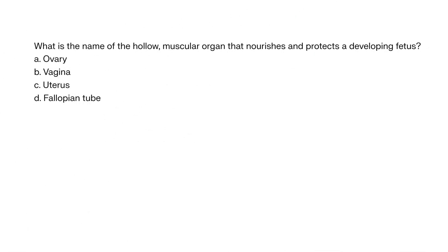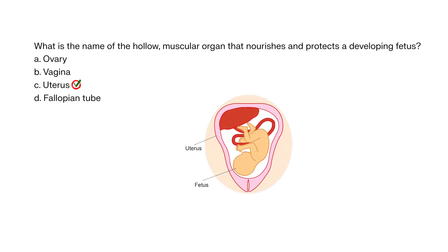What is the name of the hollow muscular organ that nourishes and protects a developing fetus? A. Ovary, B. Vagina, C. Uterus, D. Fallopian tube. The correct answer is C. Uterus. The uterus is where the fertilized egg implants and grows into a fetus.